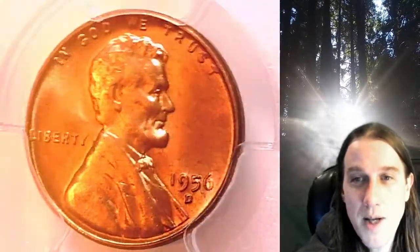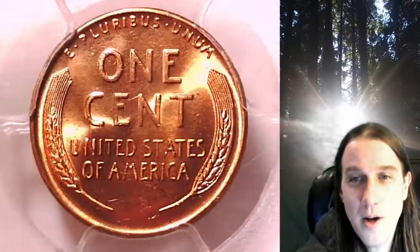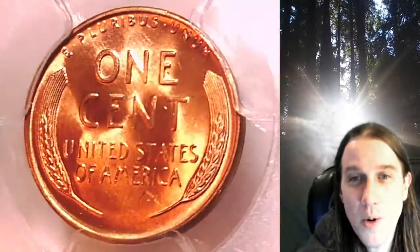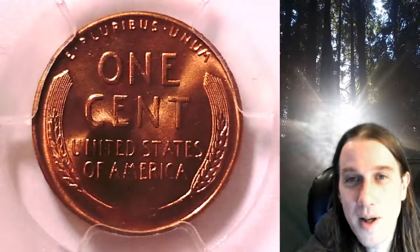This coin is going to go up for sale on my eBay store. You can find a link in the description below the video — it'll take you to this exact coin on eBay. Once there, you can also find over 5,000 PCGS graded coins for sale in my eBay store. Thanks everyone for watching, have a wonderful week, and I'll see you all in the future.